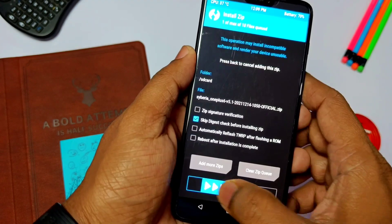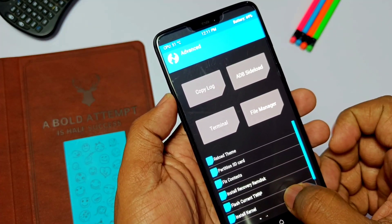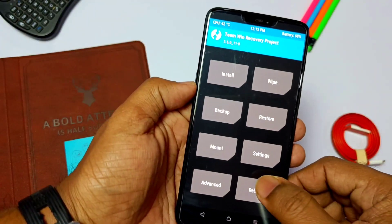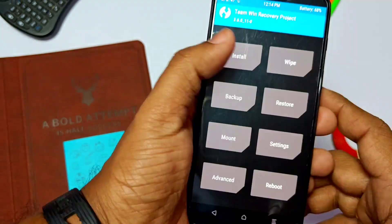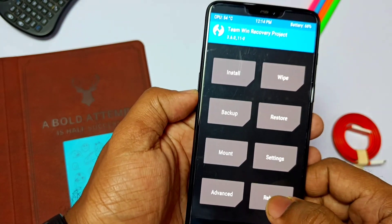Since I already done that, I will directly dirty flash the ROM. Go to Install, flash the Siberia zip, then go to Advanced and click 'Install Current TWRP.' Now reboot back to TWRP again, flash the firmware first, then flash the GApps zip. Click Reboot and surprisingly our new update 5.1 was installed without a clean installation.